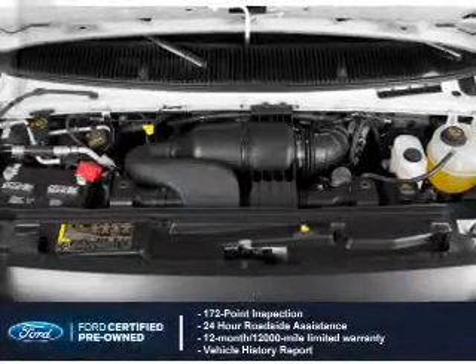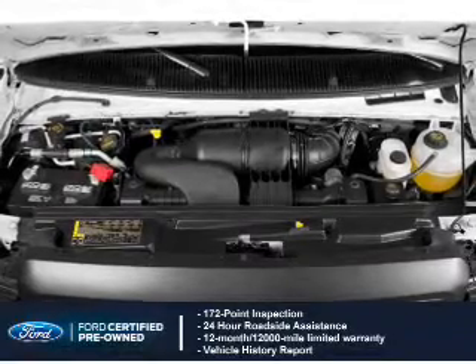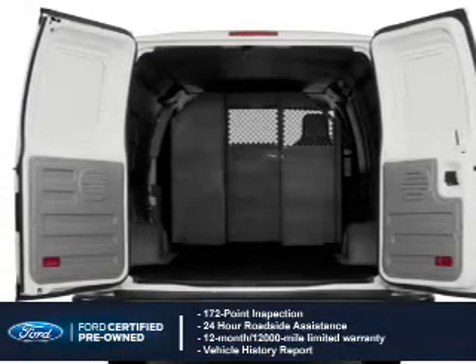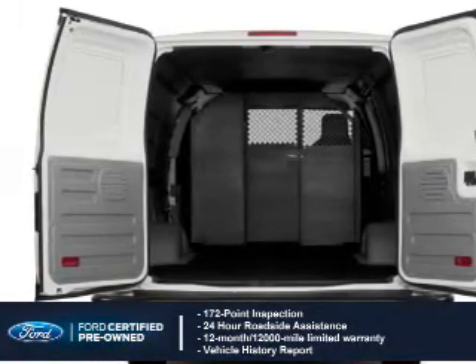With Ford certified pre-owned vehicles, peace of mind comes standard. Featuring a 172-point inspection, 24-hour roadside assistance, vehicle history report, and a 12-month, 12,000-mile comprehensive limited warranty,